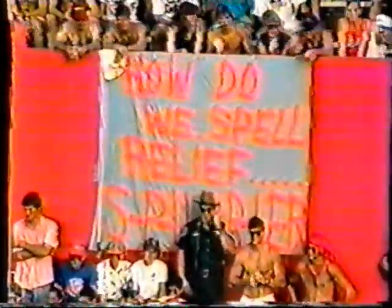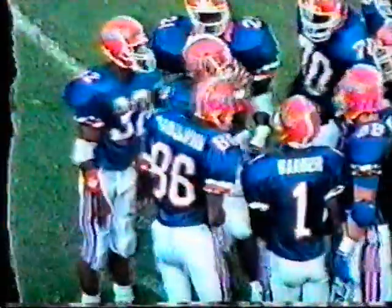Speaking of leg cramps and ulcers — how do you spell relief? Spurrier. Not if you're Oklahoma State — that spells trouble. 33-7 with 4:30 left in the third period, and 411 yards total offense right now for the Gators.